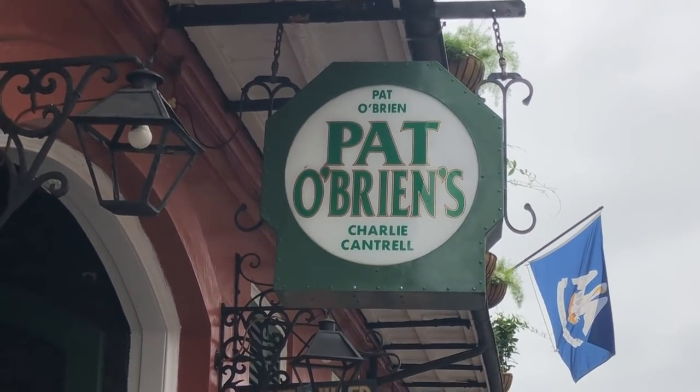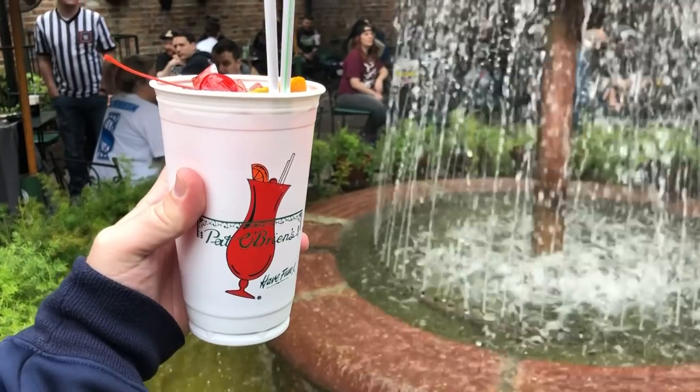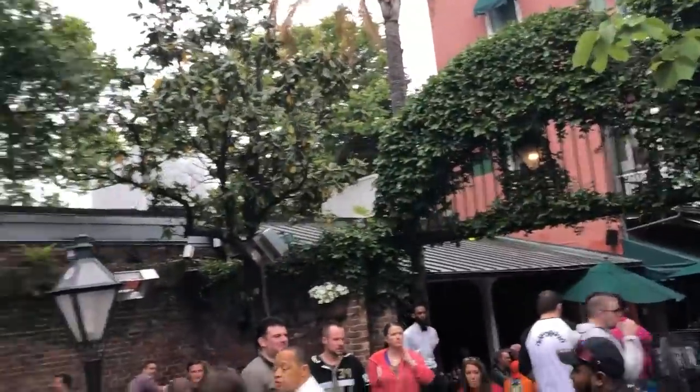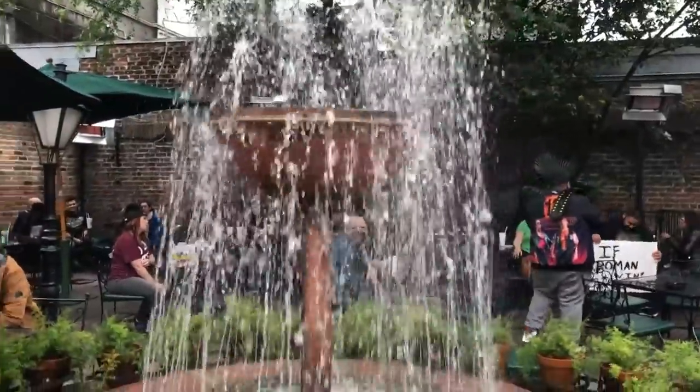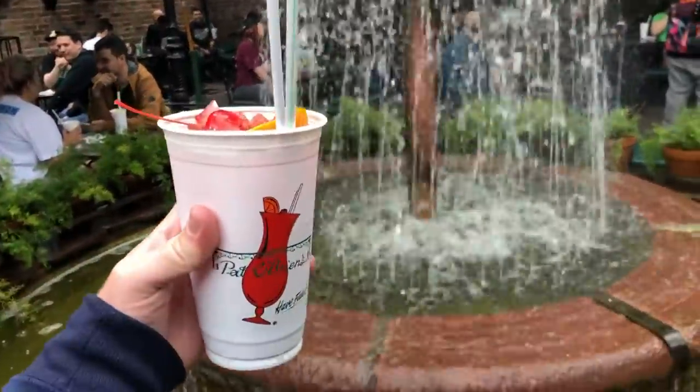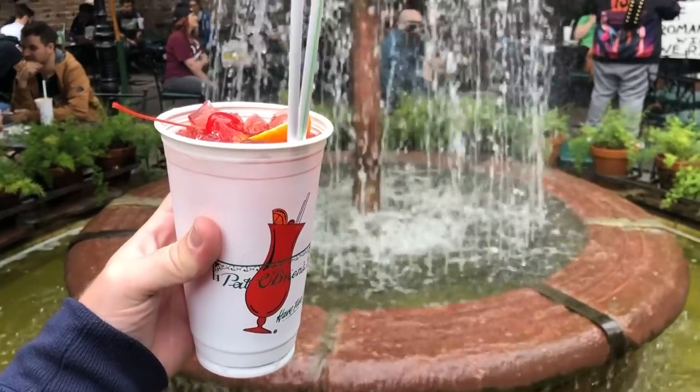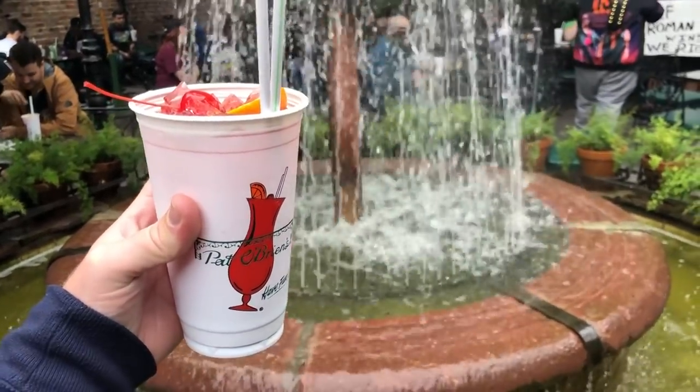The also famous Pat O'Brien's is up next on the tour. Pat O'Brien's is a massive place — from a courtyard to different bars to the piano bar. The fire's not turned on right now, but normally this is the famous fire fountain. And the drink, of course, is the famous hurricane. Nine bucks, a giant glass of booze. It's very tasty, it goes down easy, but it'll hit you hard.